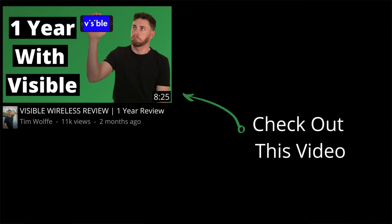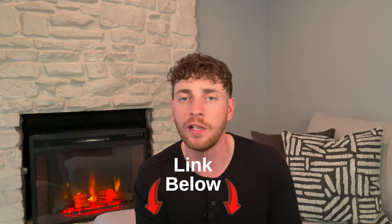If you want to see a Visible wireless review, I do an in-depth video all about Visible and their service. There are pros and there are also cons you need to know about before you join. I'll put the card up here — you can click that to watch the video, and I'll also post it in the description below. Go watch that in-depth review so you know exactly what you're signing up for.